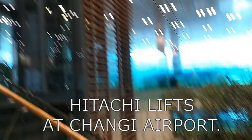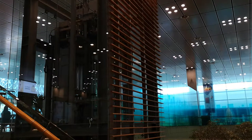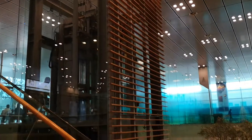Here are some Hitachi lifts that I found during my Singapore trip at Changi Airport. The first lift takes you down from the Arrivals and Departures Hall down to the Immigration level.